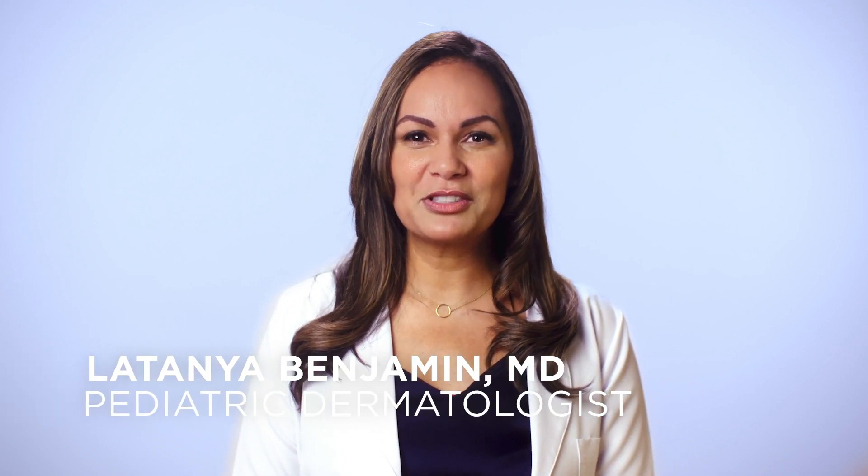Hello, my name is Dr. LaTanya Benjamin. I am a board-certified pediatric dermatologist. I'm also a mother to a very active and happy five-year-old daughter.